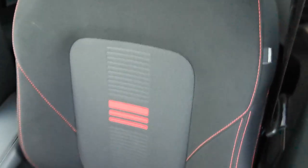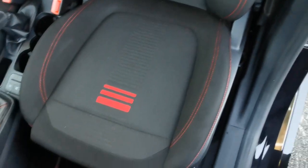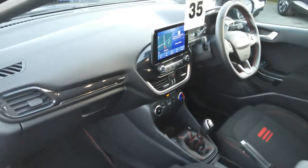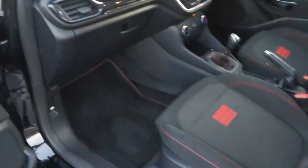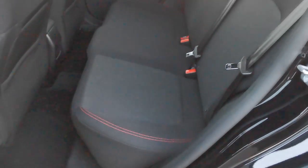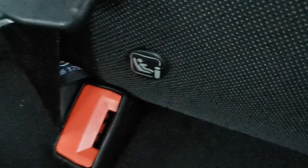Inside you've got the charcoal grey cloth upholstery with red stitching, lighter grey centre panels with a rib pattern and red stripes. In the rear passenger area there's room for three passengers, ISOFIX fixing points for a baby seat, and electric rear window openings.